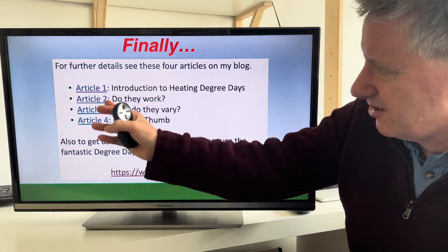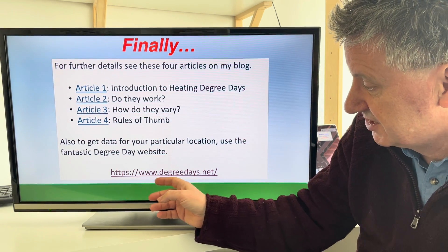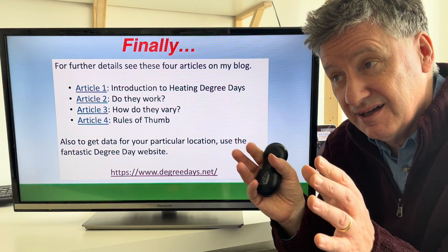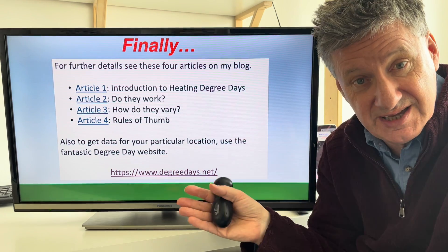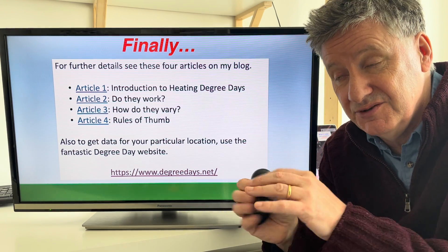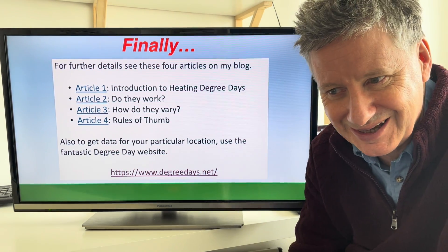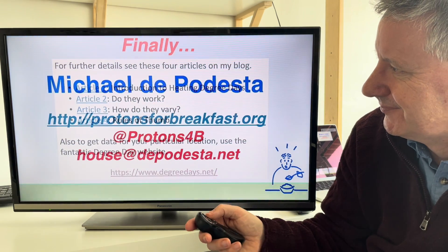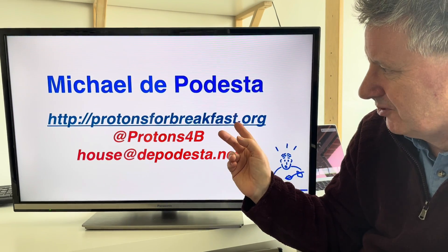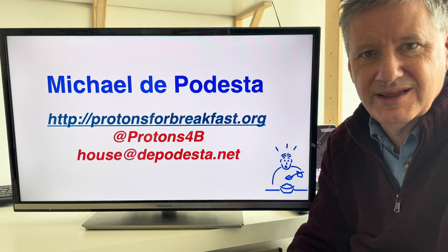For more details, I wrote articles on the web about these — they're much more detailed. If you want to find out more, go to the wonderful degree days website, degreedays.net, where you can download free data for three years back. If you want to pay them to get data for much longer to see how it varies year to year, you can pay nine pounds a day and download as much data as you like. Thank you very much — that's the end of the talk. My name is Michael de Podesta, this is my blog Protons for Breakfast.